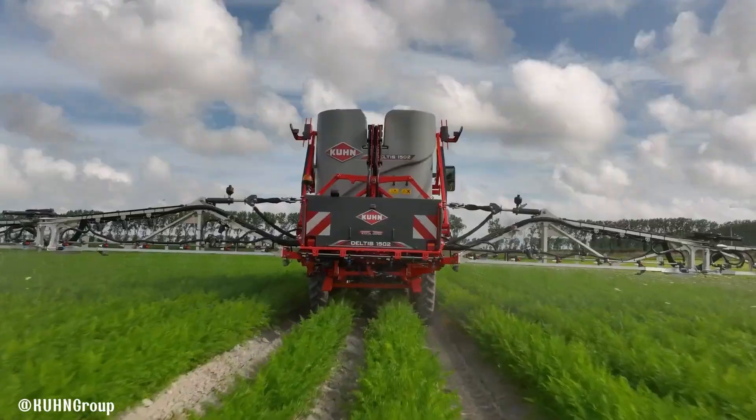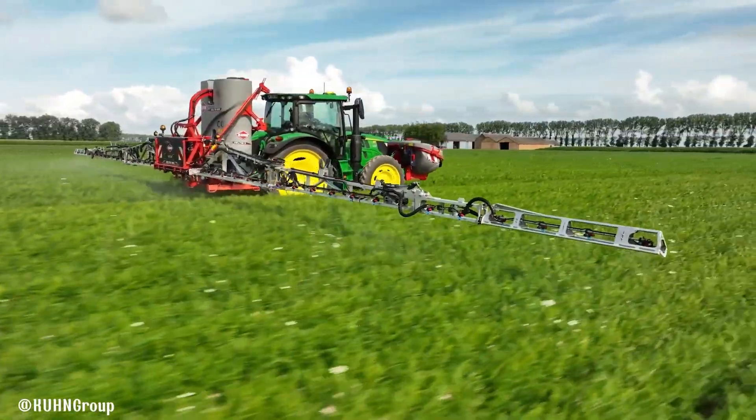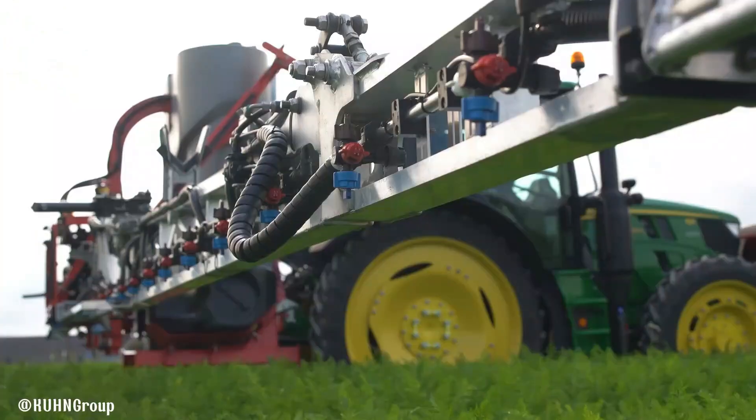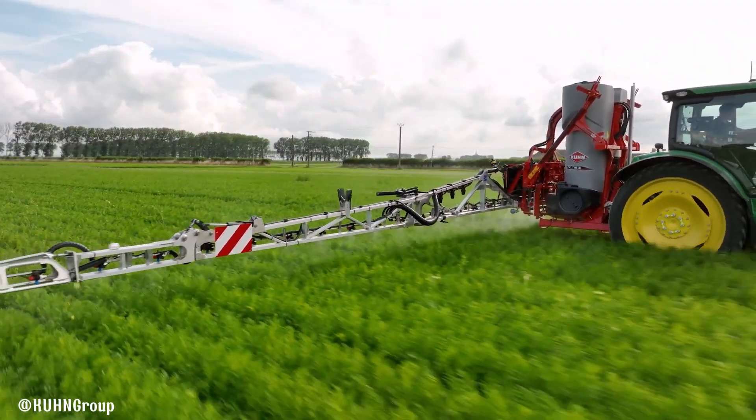With its reliable performance and user-friendly features, the Deltas II helps farmers achieve optimal crop protection and yield. Built to withstand the rigors of modern agriculture, it offers durability and longevity. By choosing the Deltas II, farmers can improve their efficiency, reduce costs, and protect their crops, ultimately contributing to sustainable agriculture.